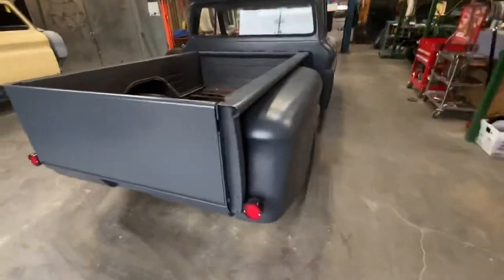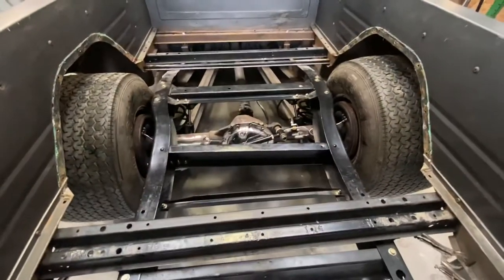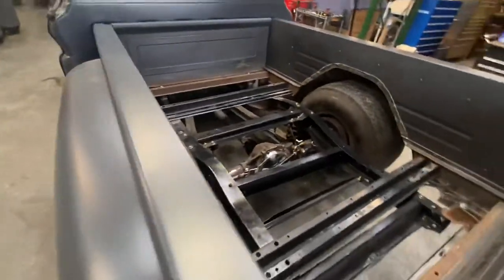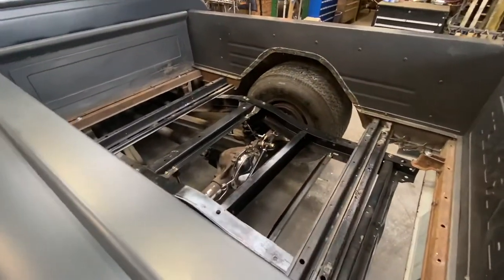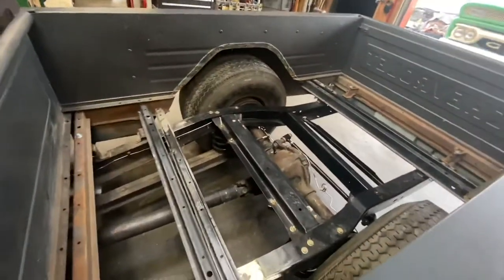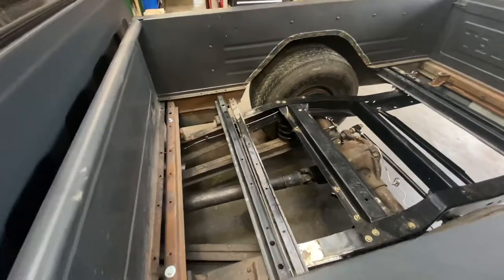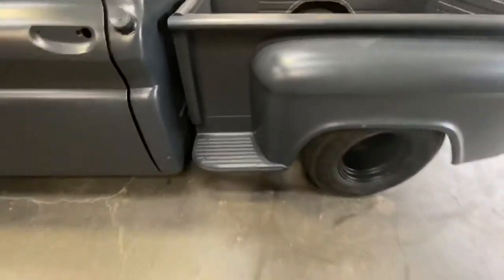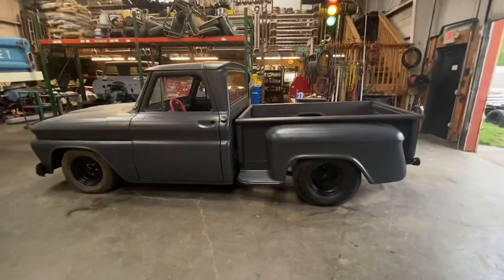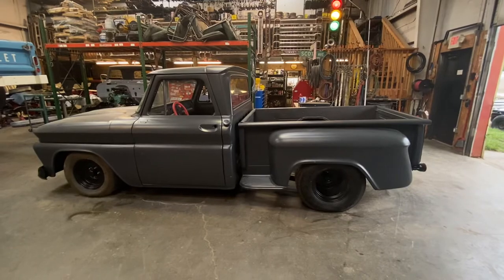Nonetheless it's got a lot better stance. We back-halved this truck, and then added lowering coils, lowering shocks, shock relocation, stainless lines, and so forth. Also did a little mini tub in the rear with some fleet side tubs that are cut down. That's how it looks on Thursday, September 10th.